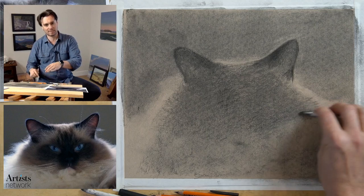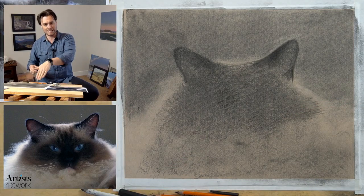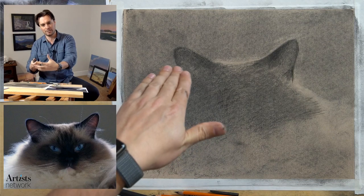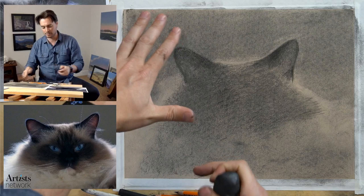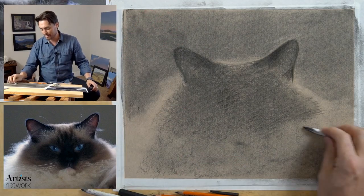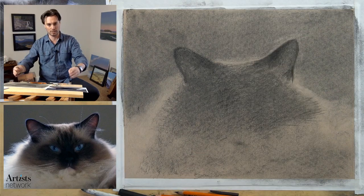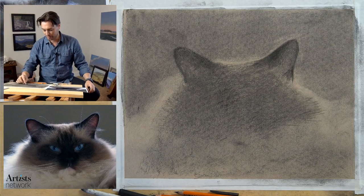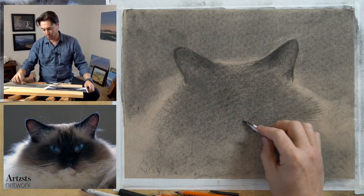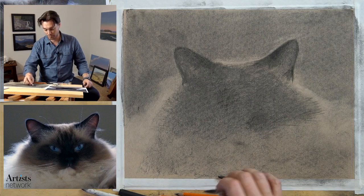Working on a flat surface is challenging because as the viewer you're looking down at it at an angle and we have a tendency to correct the perspective, so the drawing can become distorted. The way to correct that is to continually flip it up - if you only have a flat surface, keep tipping it up, step back and look at it from a distance. Do that regularly to continually check your proportions. Use whatever you have available to you.